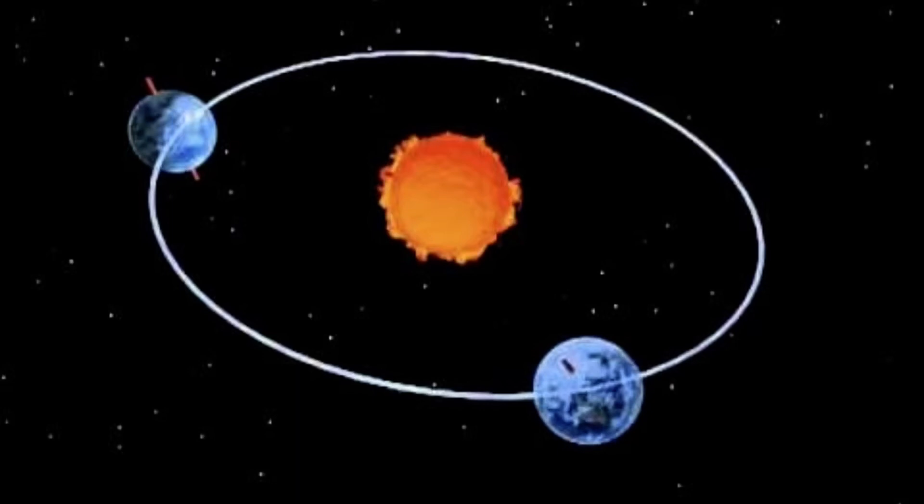You might be wondering about the quarter of a day. This quarter explains why we have leap year every four years. Four quarters equals one whole number, just like four quarters in money equals one dollar. During a leap year, we add one additional day to the calendar to catch it up to Earth's orbit around the sun. We add one day in February — February 29th — every four years.